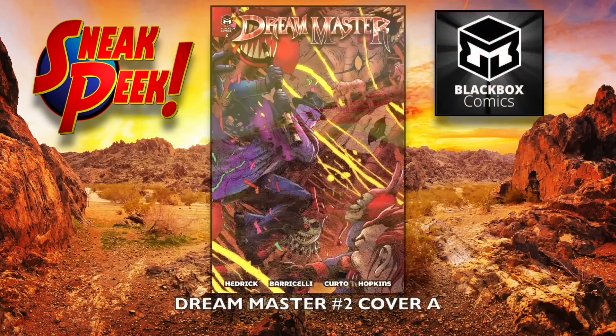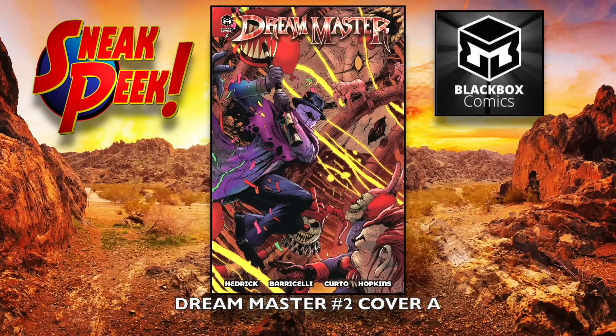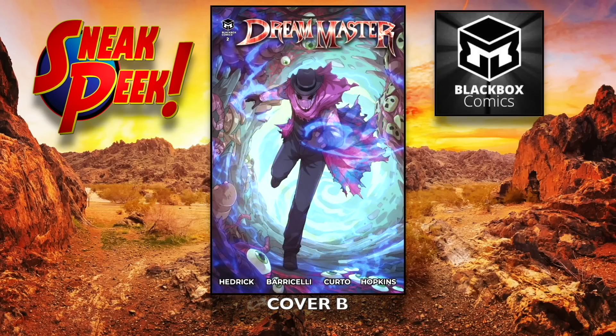We're going to finish off with what we started with — Dream Master number two, cover A and of course cover B. Pick it up, Black Box Comics. Awesome — hey everybody, I hope you saw something you liked. Like I said, about 270 books, a ton of really cool stuff.